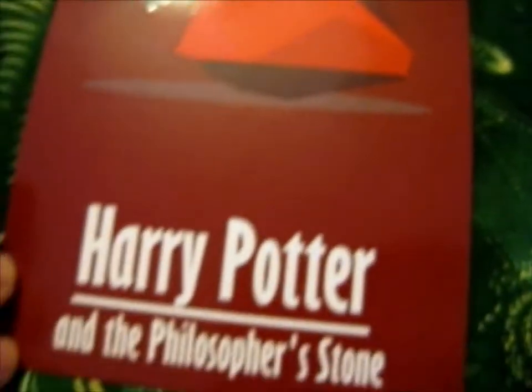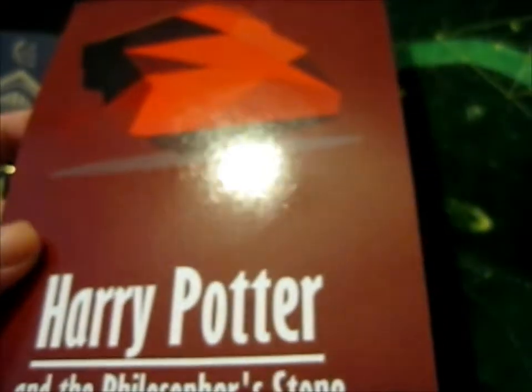Here's a Harry Potter and the Philosopher's Stone print. I like just a plain print. I'll put that with the other prints I have in my filing cabinet. Very nice.